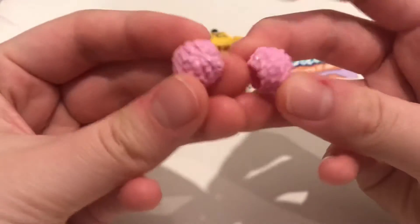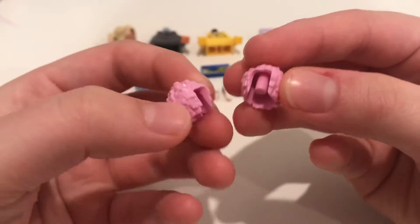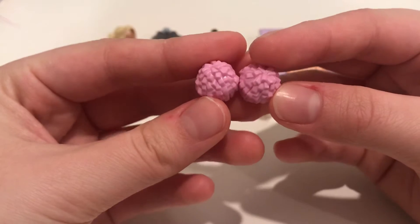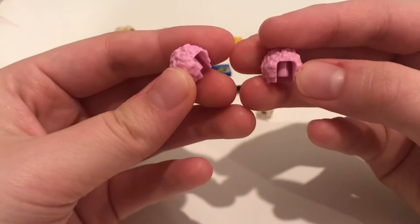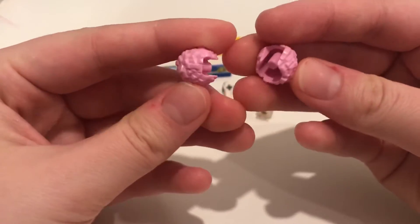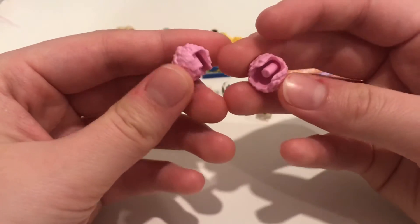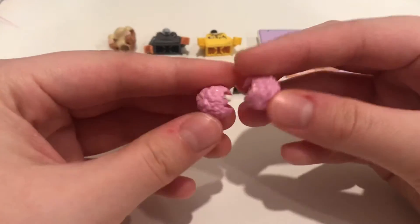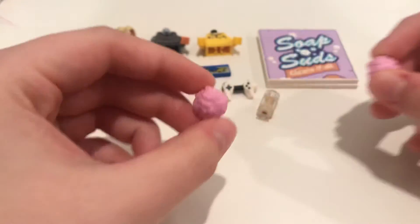First off, we have these pom-poms, which a minifigure can hold in their hand — they're a really cute accessory. They're actually from the Cotton Candy Cheerleader in Bandmates Video Series 1. Since they're in boxes it's tough to feel, so it's tough to get this piece, but they are pretty cheap if you want to just go and pick up a bunch and get a bunch of accessories for all your cheerleaders. I think these are super cute and I love that they brought this piece back.